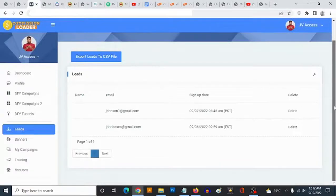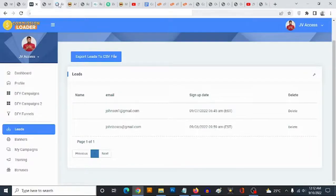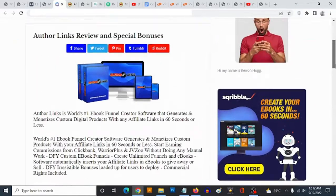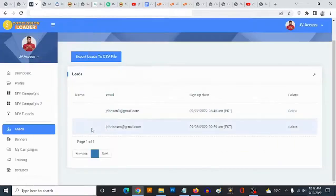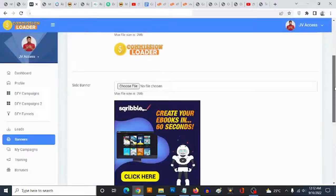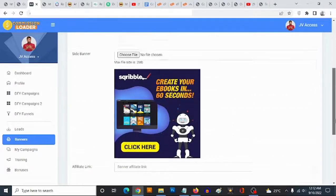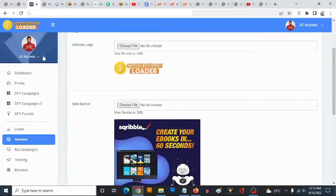If you go to 'Leads,' you'll see all the leads — anyone who has given you their email address or signed up through any of the contact forms on your site. All banners also come with your affiliate links. If you go to 'Banners,' you can change your website logo, upload site banners, and specify the link you want to send people to. That's just one way to actually make money with Commission Loader.